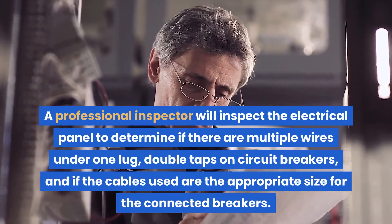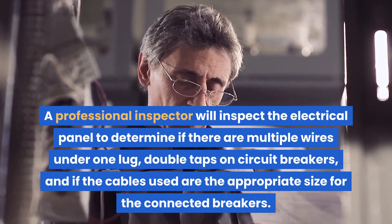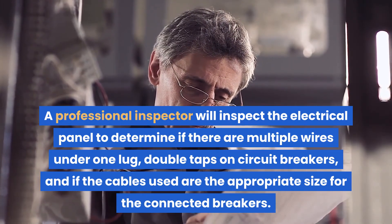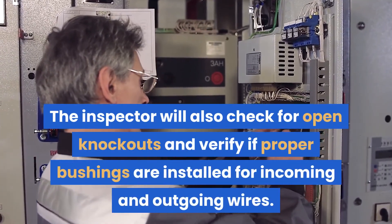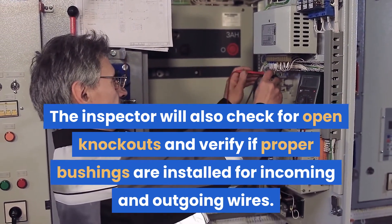A professional inspector will inspect the electrical panel to determine if there are multiple wires under one lug, double taps on circuit breakers, and if the cables used are the appropriate size for the connected breakers. The inspector will also check for open knockouts and verify if proper bushings are installed for incoming and outgoing wires.